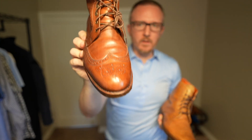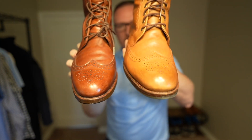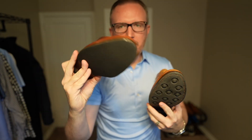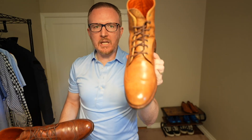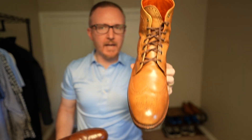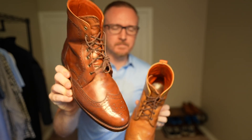Now let's talk boots. I have the Allen Edmonds Dalton in dark chili and also in walnut. The same story applies here — one has a leather sole, one has a rubber sole. The leather sole is a lot more comfortable, and the dark chili color is a lot more versatile. The walnut ones don't really go with khakis, they're less comfortable, and the dark chili ones are just better in every way, so the walnut Daltons have got to go.